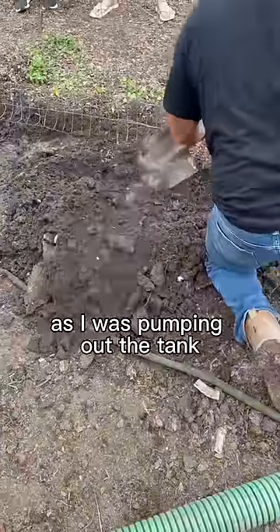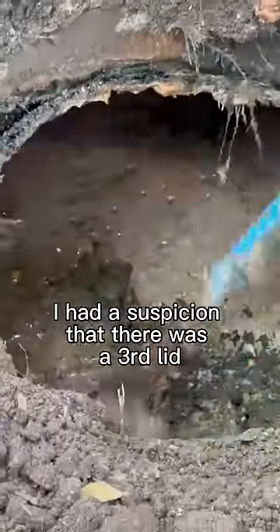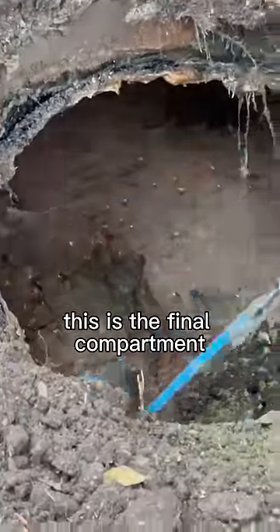As I was pumping out the tank I had a suspicion that there was a third lid, and there was. This is the final compartment before entering the drain field — that's supposed to be water.